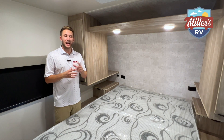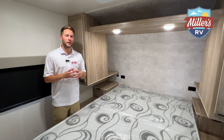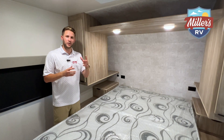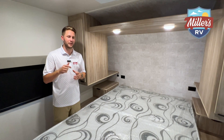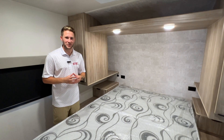I am just extremely impressed with this 30BH. You've got to come check this thing out in person. Feel free to ask for me — I'm Cam. We really appreciate you guys stopping by. For any current availability or pricing, check the link below to our website — it's updated every day. We'd love to chat with you, give us a call, and as always, enjoy the journey.